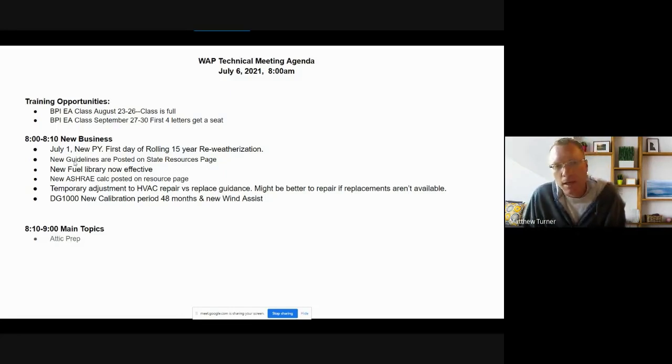The new guidelines were posted to our resources page with an effective date of July 1st. Also, the fuel library costs updated a few months ago are now effective as of July 1st. Someone from each agency met last month to put together a new setup library for the year with the new fuel library costs, so as of a few days ago you should all be using your new setup libraries.